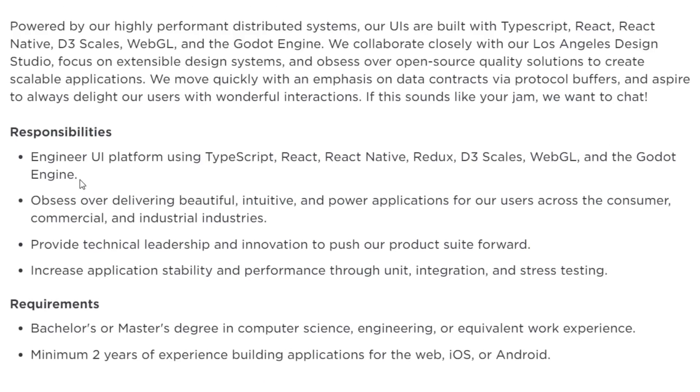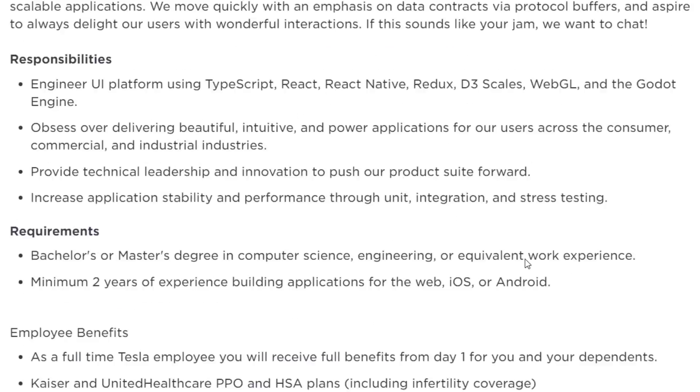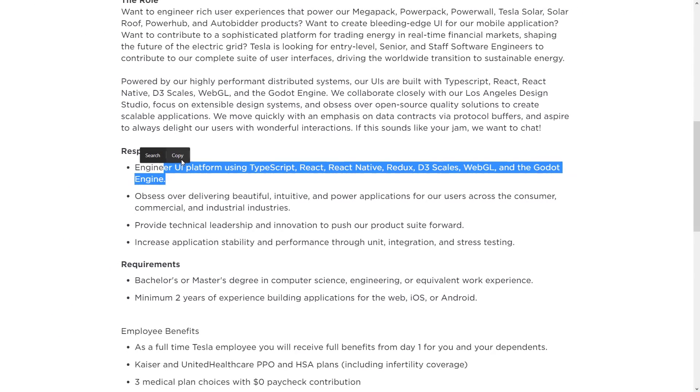And just so that you know, it wasn't a mistake. Under responsibilities, line number one, they are looking for a UI engineer — UI platforms using TypeScript, React, React Native, Redux, D3 Scales, WebGL, and once again, the Godot game engine. On top of that, you are going to need to have a master's degree, two years of experience building mobile or web-based applications, and various other things. So the big thing for this story is Tesla are using the Godot engine for their user interface development for their mobile app in the power space. That is actually a really cool thing for the Godot game engine, and definitely a feather in their hat.